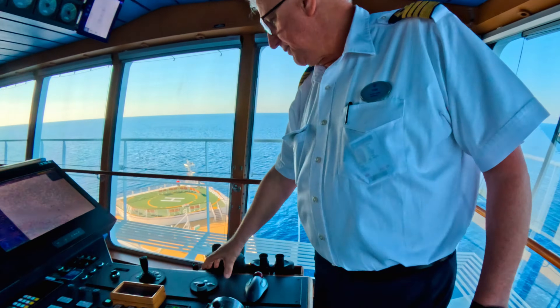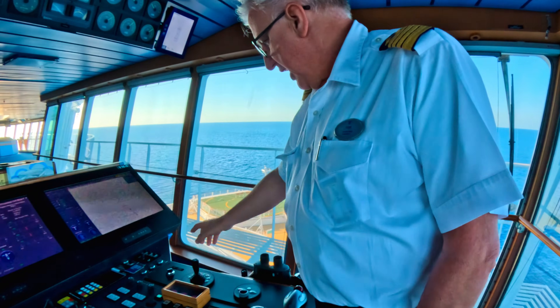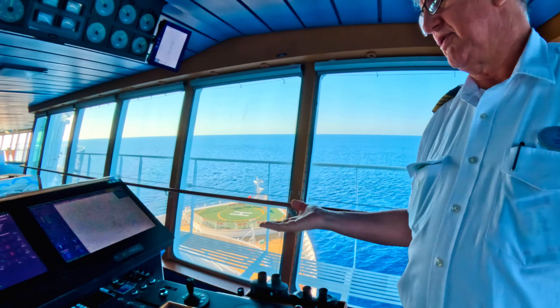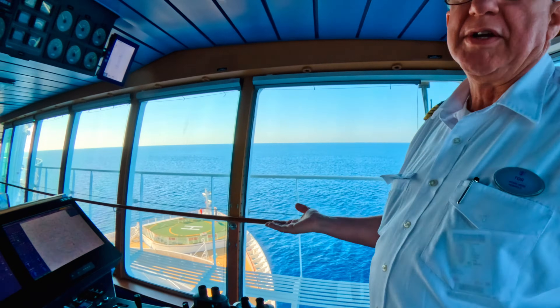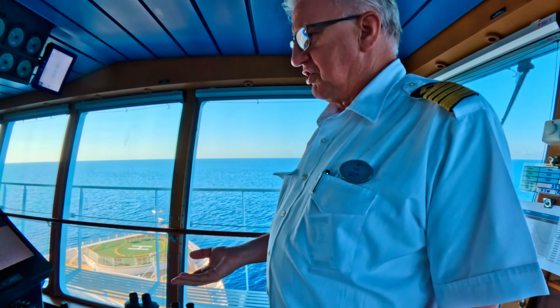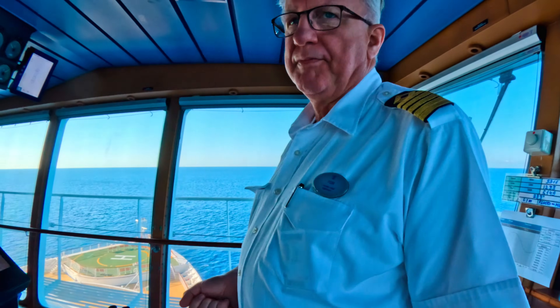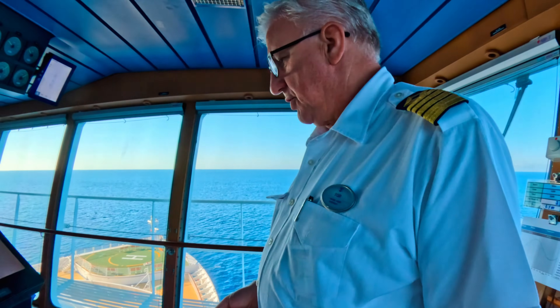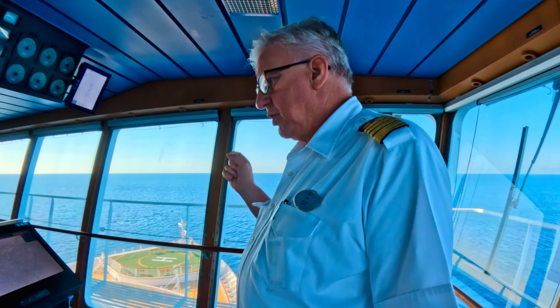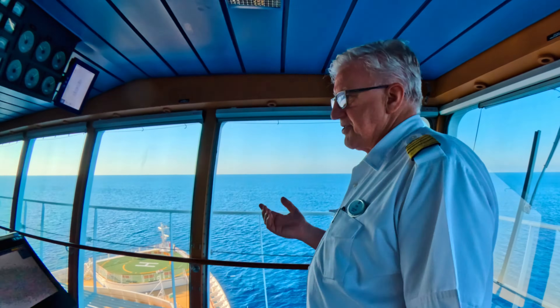We also have a DP system — dynamic positioning system — that we can activate. Mostly we use that for positioning instead of anchoring. We don't anchor on our itinerary here, but there could be a time when we have to sit and wait, like tender ports such as Grand Cayman. We used to also do it in CocoCay back in the days, but now we have a pier so we don't have to do that anymore.